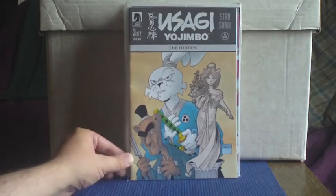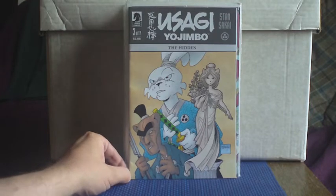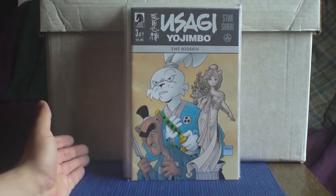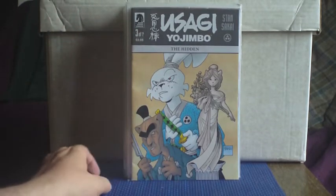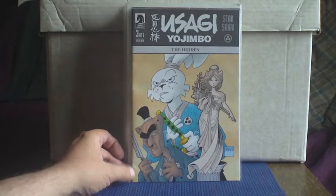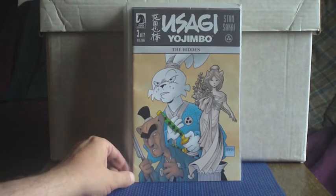I think this is one of the more recent Usagi Yojimbo stories from Stan Sakai. I believe he's kind of done away with the original numberings — it's a bit like BPRD and Hellboy are doing it, where they just go from number one, and it's like this is three of seven, then they start again with a new story whenever they feel like it. It's kind of an ongoing but without the scary, supposedly, numbering.